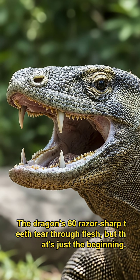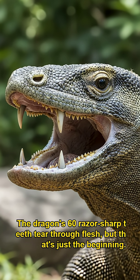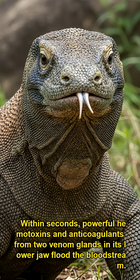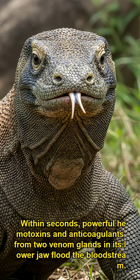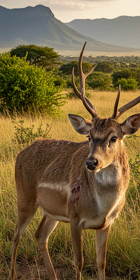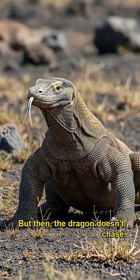The dragon's 60 razor-sharp teeth tear through flesh, but that's just the beginning. Within seconds, powerful hemotoxins and anticoagulants from two venom glands in its lower jaw flood the bloodstream. Blood pressure plummets, muscles weaken, and the prey enters a state of shock. But then, the dragon doesn't chase — it waits.